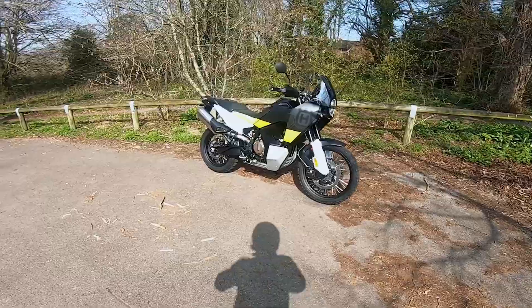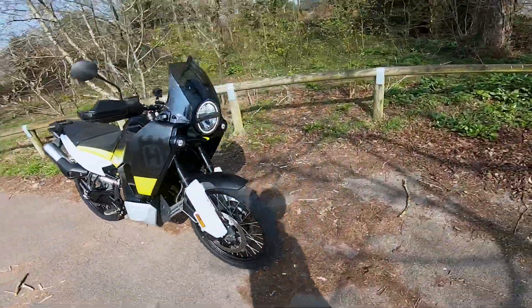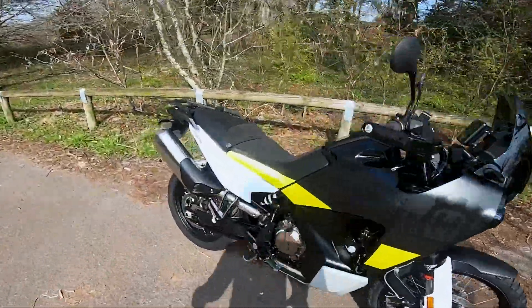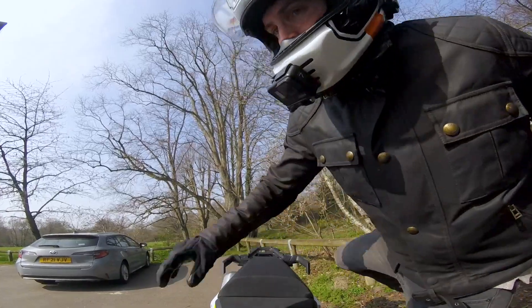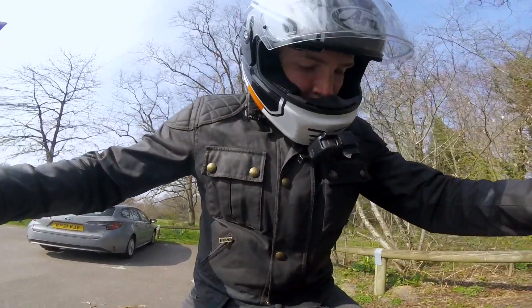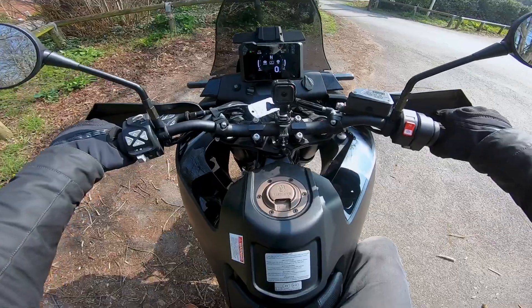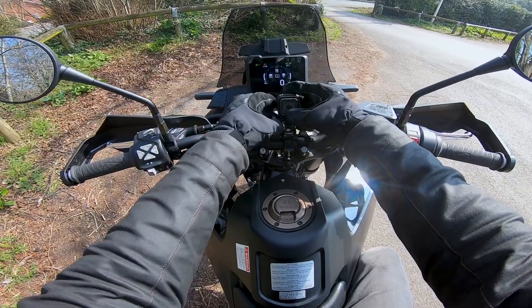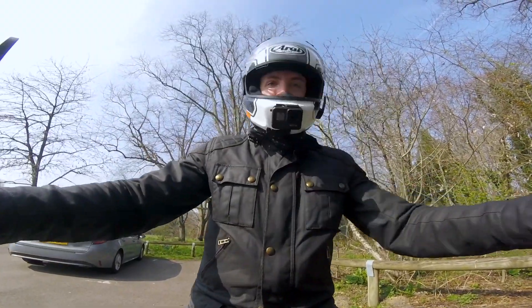This one I have been looking forward to for a while. I am looking at adventure bikes — they just appeal more to me now. I can see the appeal in this one because it is very attractive and it is supposed to be actually quite good off-road, although I'm not going to get the chance to test that today sadly. But I will give it my best go telling you what this thing is like on the road.